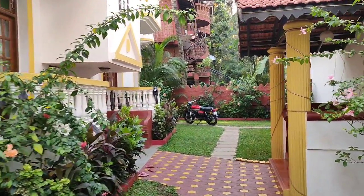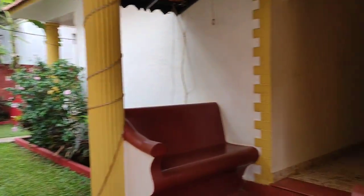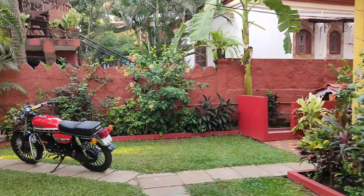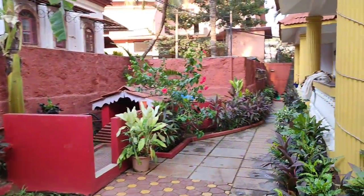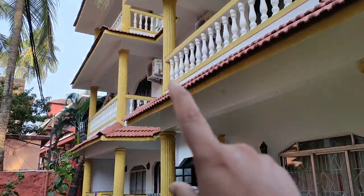We'll go inside and explore the entire property first. This is the entrance of this block. This property has a total of 22 rooms - 4 rooms are non-AC and 18 rooms are AC rooms, and there are balconies as well.